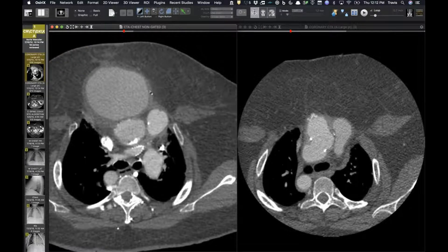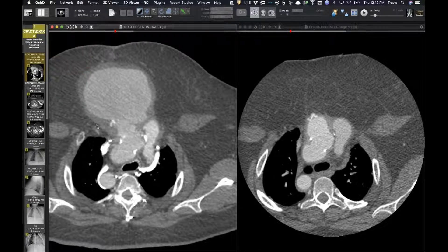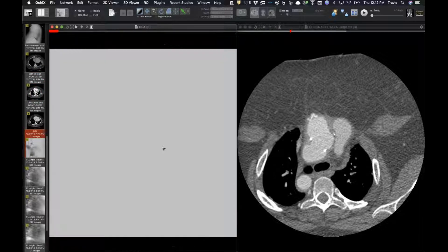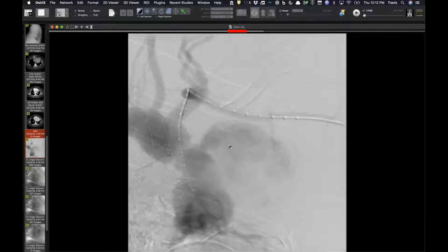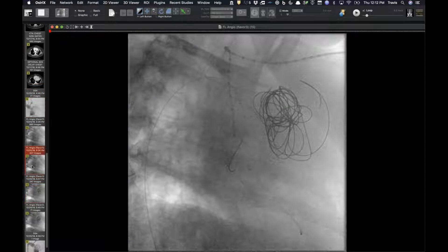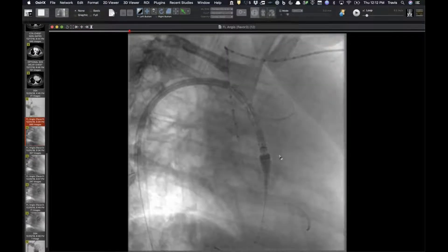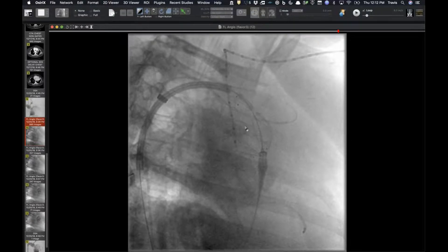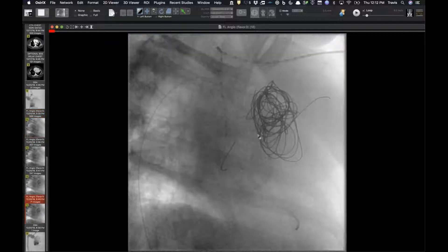They were not excited about taking her to the operating room surgically, so they performed an interventional temporizing measure. The initial angiogram showed the pseudoaneurysm filling with contrast. They placed a stent over the communication site in the ascending aorta and then deployed coils into the pseudoaneurysm to induce thrombosis. One small coil fragment broke off into the ascending aorta.